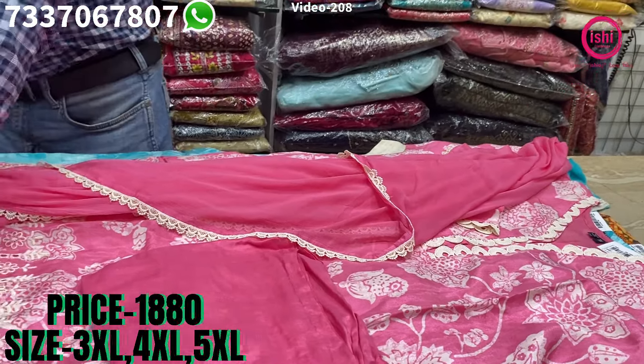This is also cotton based — a very beautiful print with a nice princess cut in this, all colours. You find nice glass work and nice embroidery, and the sleeves also have a very good border. It's a cotton bottom with a chiffon dupatta. Price range is $20.40 and size available are 3XL, 4XL and 5XL.